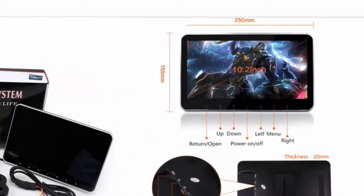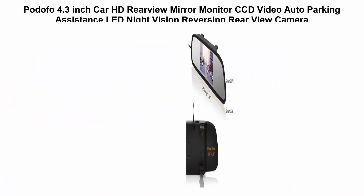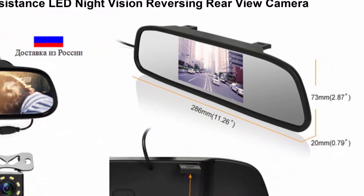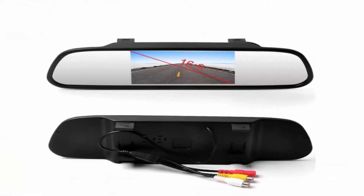SEMISON 10.2-inch with FM Transmitter, built-in speaker, 2.2-inch digital TFT LCD screen. Top 4: Hadafo 4.3-inch Car Headrest Rearview Mirror Monitor with CCD video, auto parking assistance, LED night vision, reversing rear view camera.